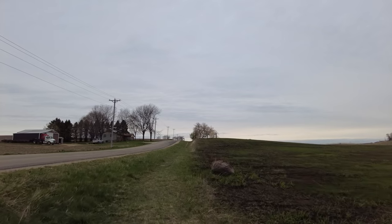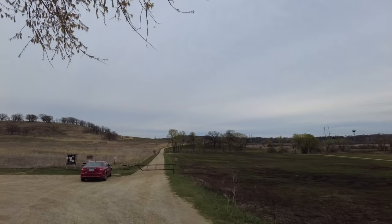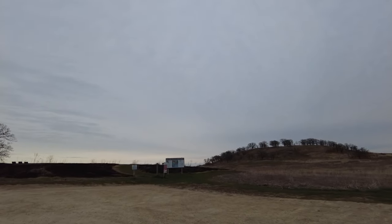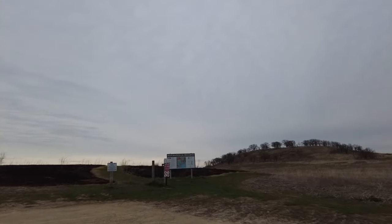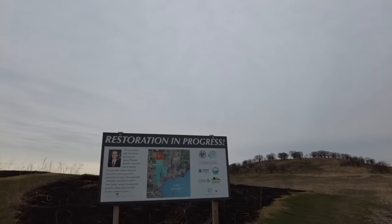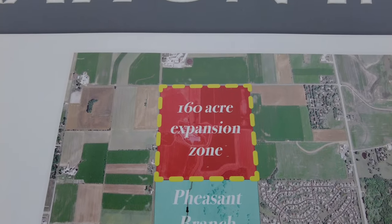Off the main loop at Pheasant Branch there are some other trails I thought I'd take you on today. There's a little lot here if you want to just park and do this section. Recently the city acquired a farm to the north of this section, so hopefully there'll be even more grass trails over here — as you can see, it's being restored. My usual loop is in the blue section and the red is the expanded area.